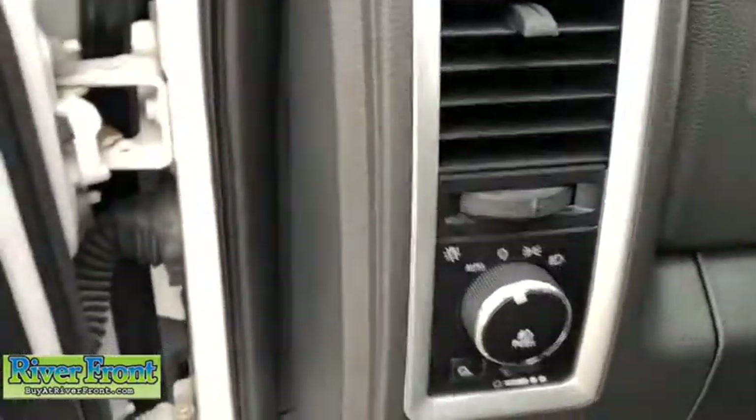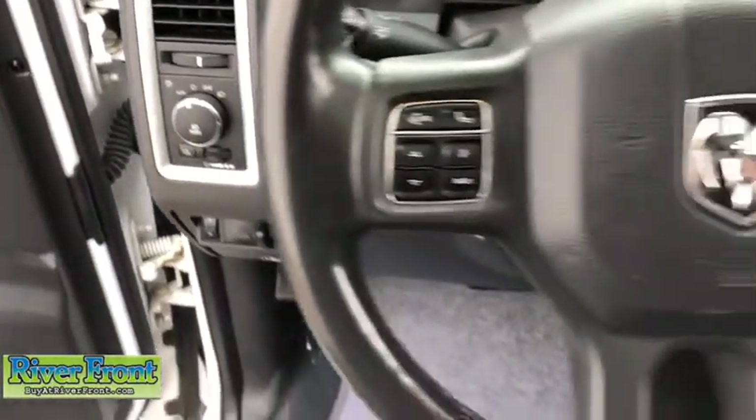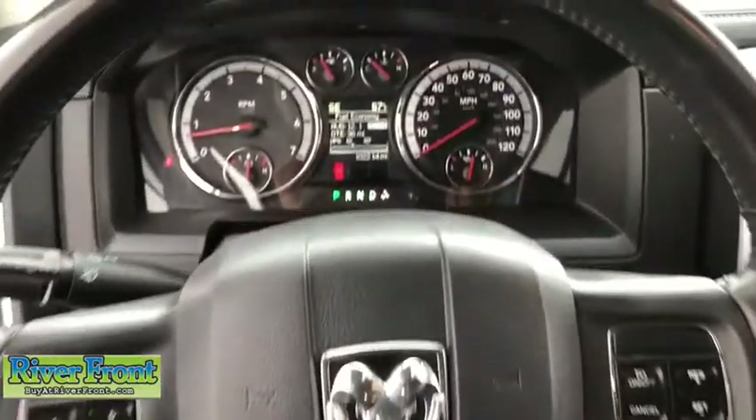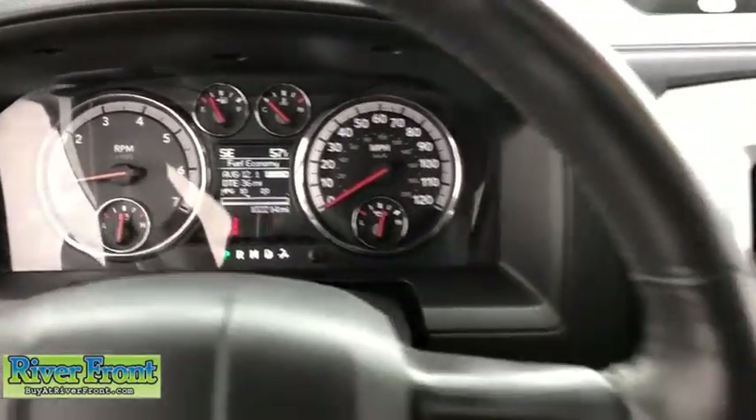Sirius satellite radio, front reading lamps, vanity mirrors, engine immobilizer, tire pressure monitoring system, front independent suspension. This vehicle offers reliability and good looks at a great price. So come in and take a test drive today.